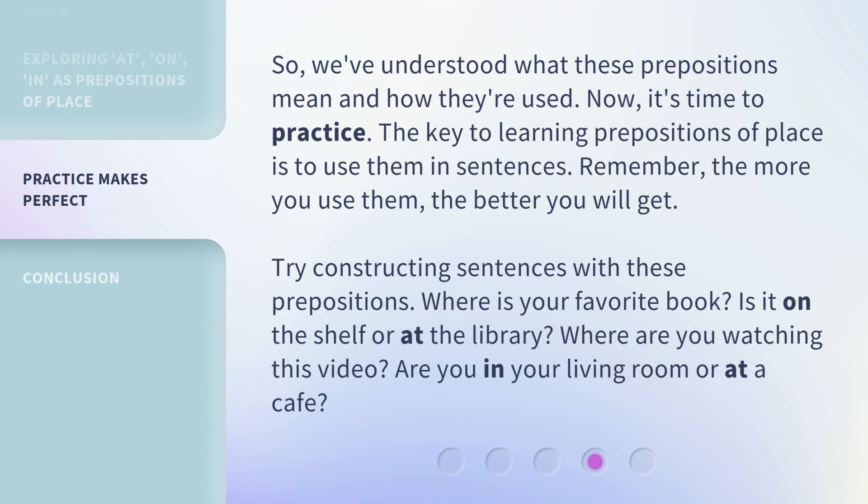So, we've understood what these prepositions mean and how they're used. Now it's time to practice. The key to learning prepositions of place is to use them in sentences. Remember, the more you use them, the better you will get. Try constructing sentences with these prepositions. Where is your favorite book? Is it on the shelf or at the library? Where are you watching this video? Are you in your living room or at a cafe?